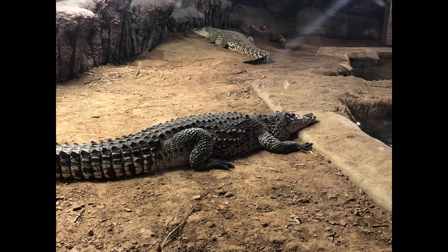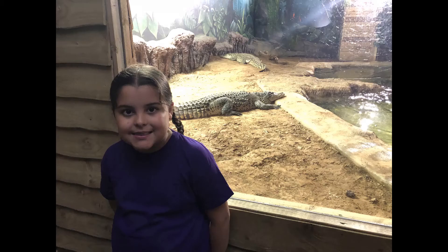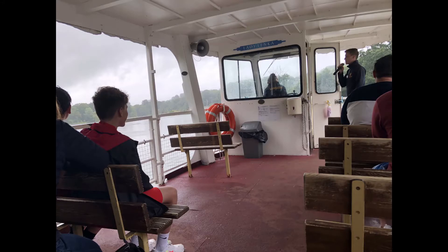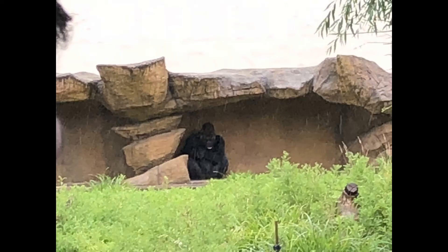This is Fang and Ko — they are crocodiles. This is me posing with Ko and Summer posing with Ko. This is us with the gorilla statue while we were waiting in the line for the jungle cruise. All aboard — this is the jungle cruise! Oh look, it's a hippo swimming. The person on the boat said we were really lucky to see the hippos. This is a gorilla; his name is Quito — he's trying to catch the raindrops on his tongue. Gorillas are very grumpy!